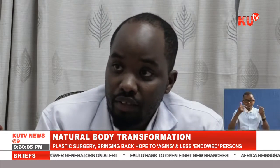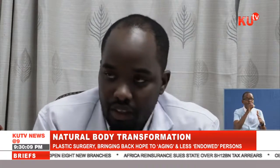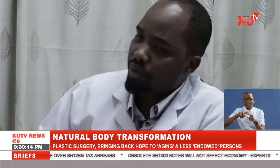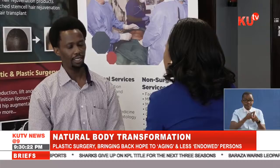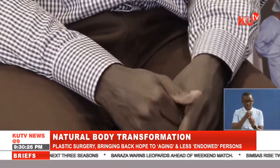"Then you come to do a facelift, which can be a thread facelift or a standard facelift. Or the fat that you've gotten from your lipo, you can add on your butt. The majority of them just want you to either add or lift."